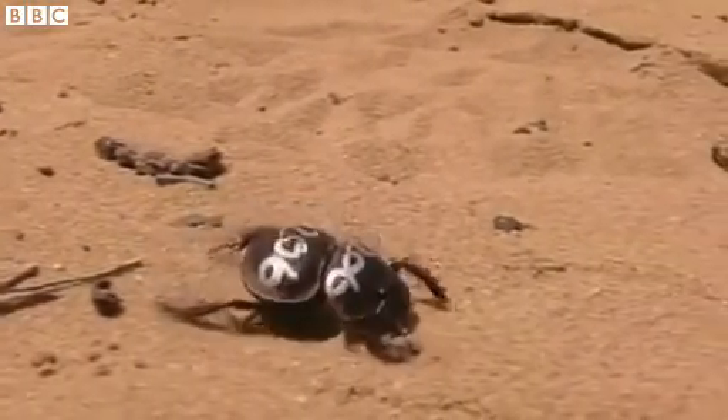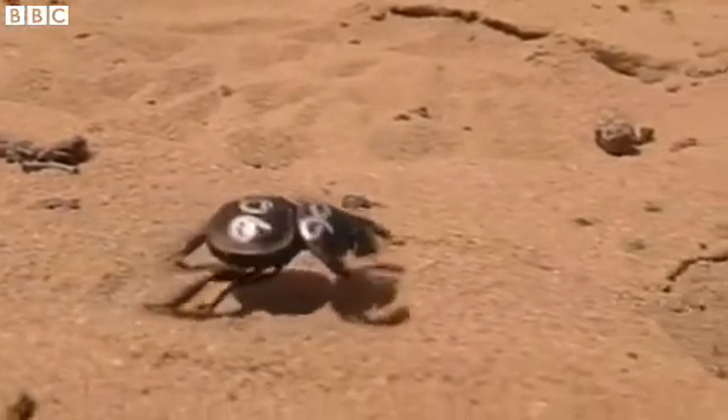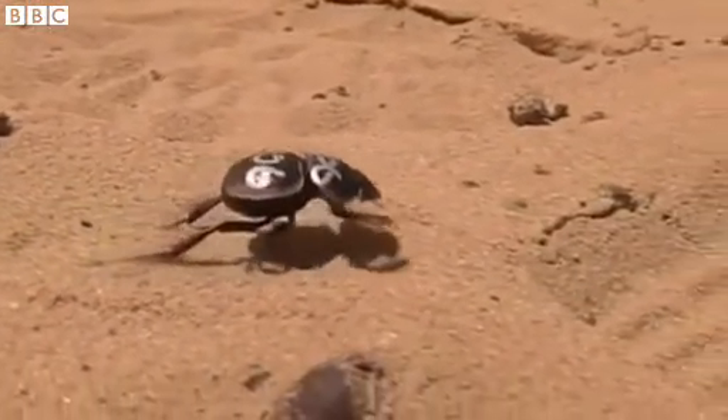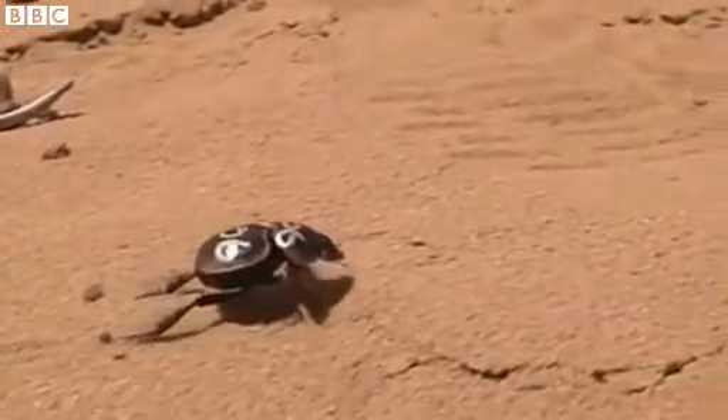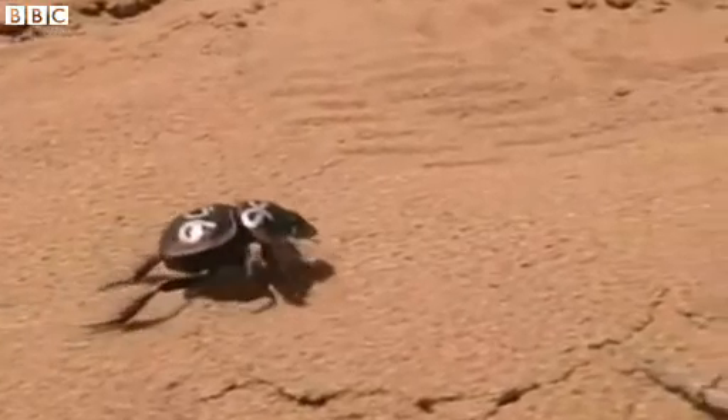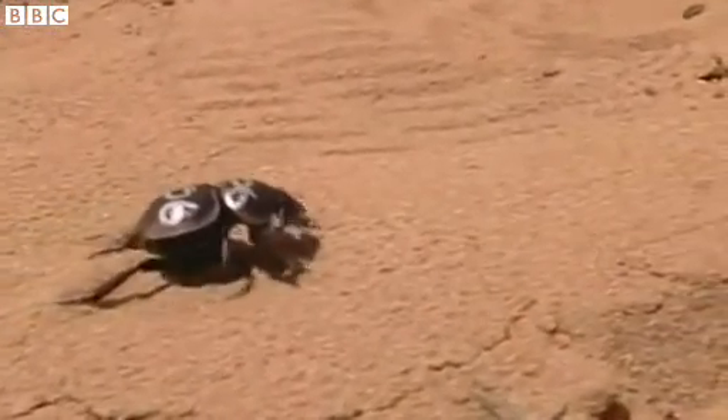One of them was kind of bobbing along in a very peculiar manner. At first we thought that maybe there was something wrong with this beetle, that it had some damage to its hind legs because it was also dragging the hind legs. And then we saw that actually all beetles of that species do that most of the time.